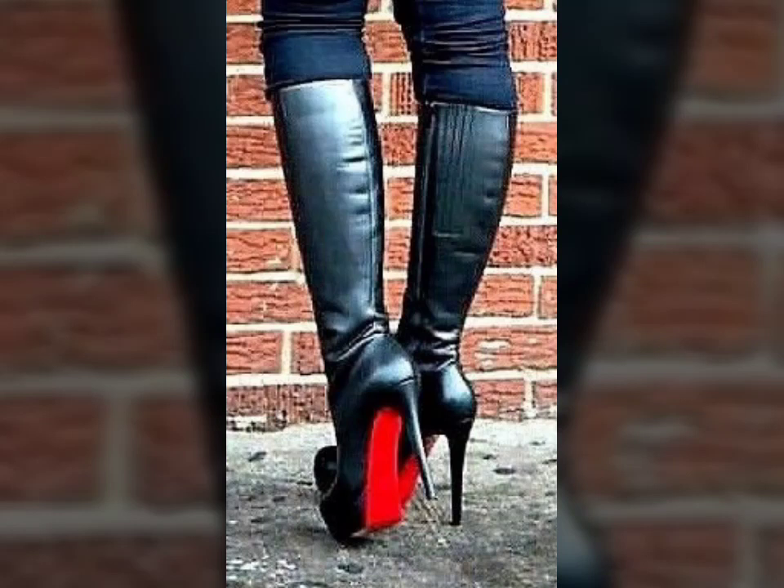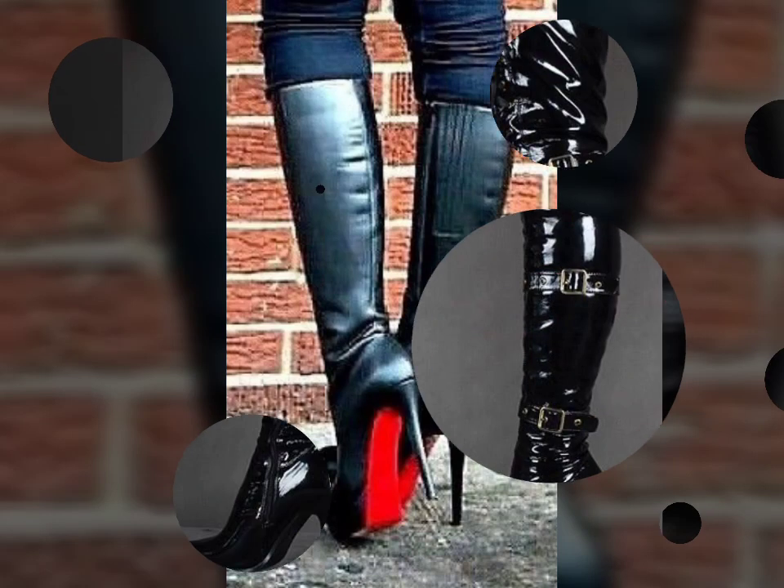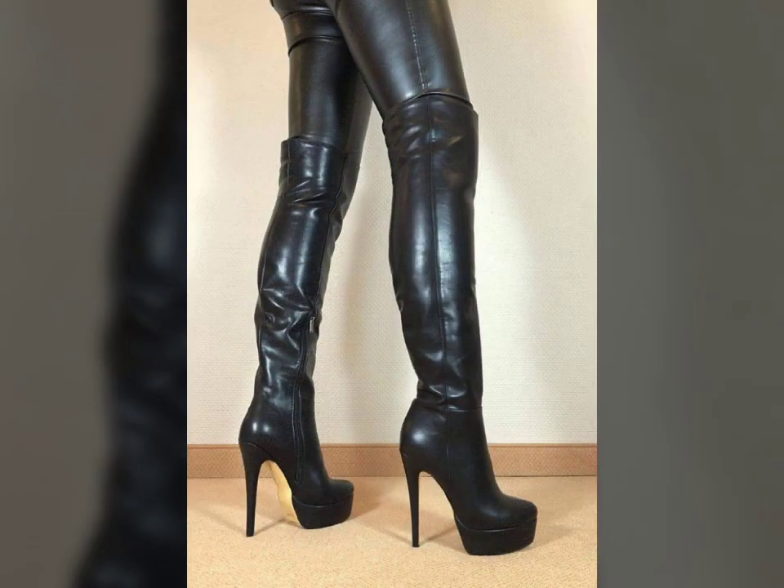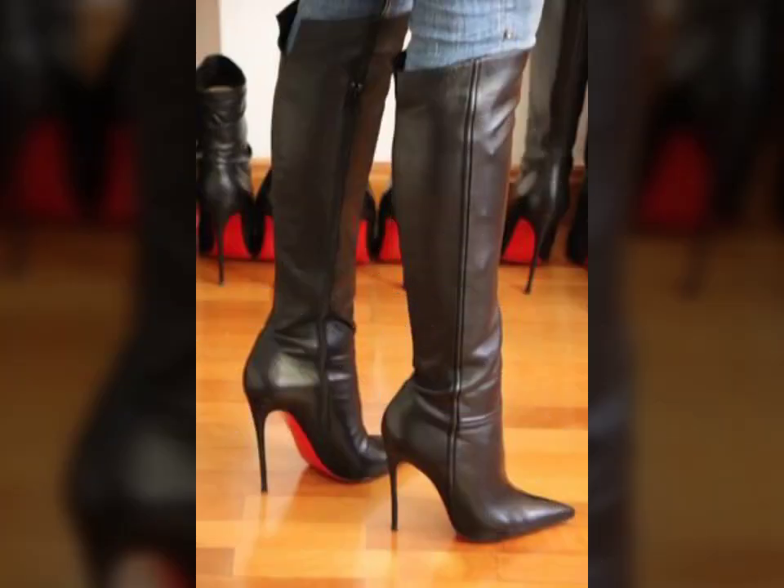Hello friends, welcome to my YouTube channel Fashion Lovers. How are you friends? I hope you will be fine and doing well. Today I am going to share with you beautiful and stylish leather latex long boots design ideas. These are very beautiful, stylish and trendy.